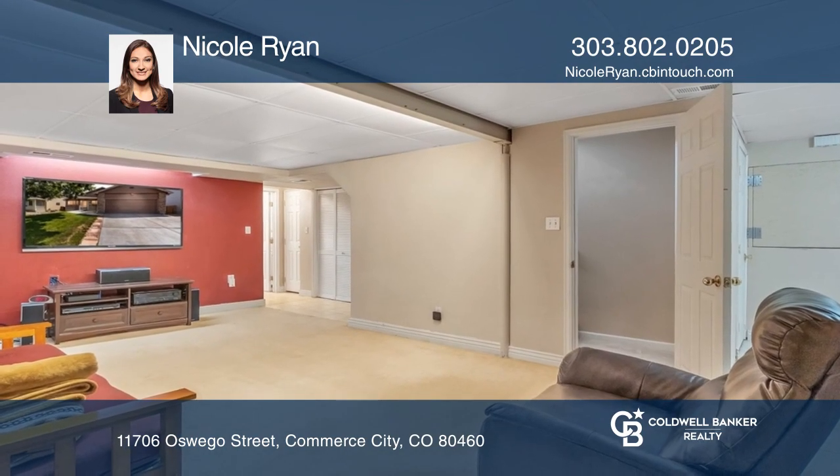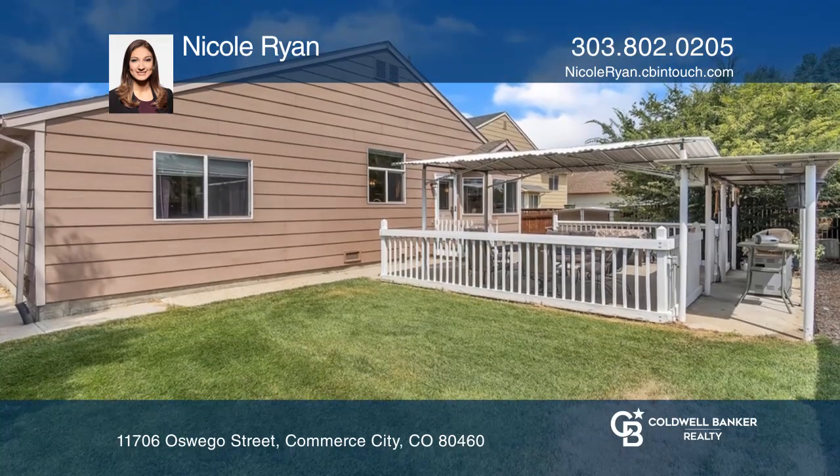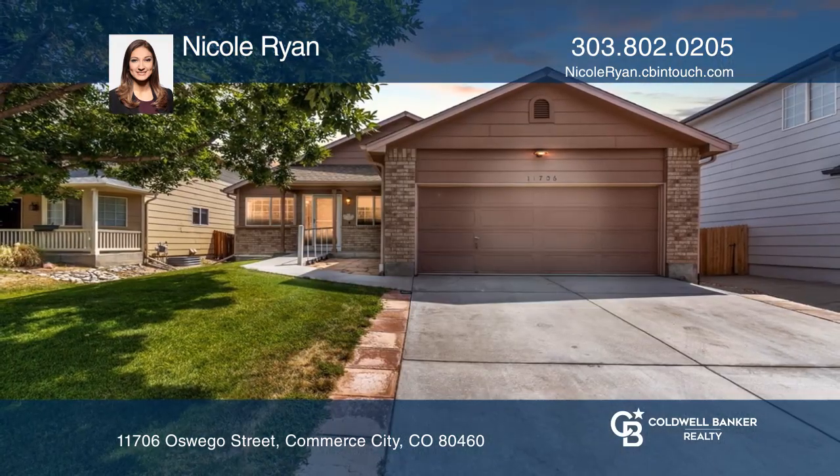This home is complete with a backyard and is close to the neighborhood park. Take a tour of your dream home today by calling Nicole Ryan.